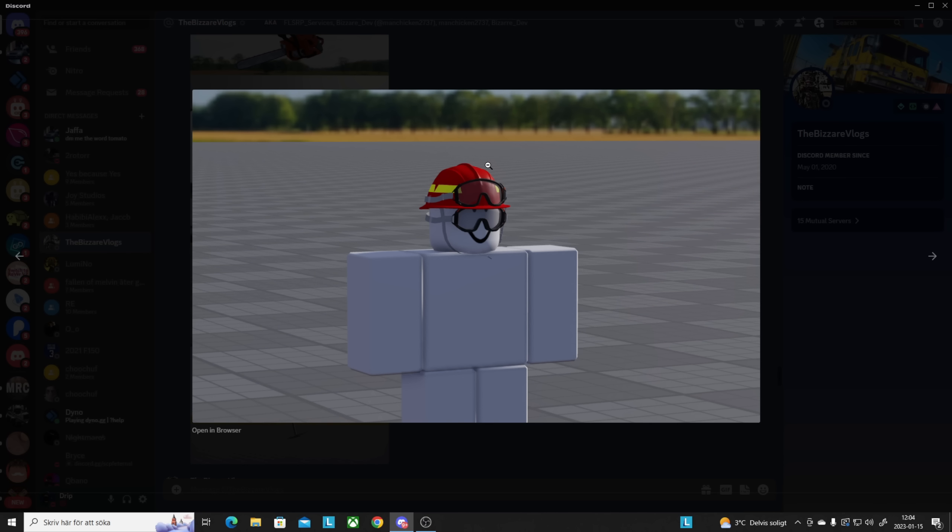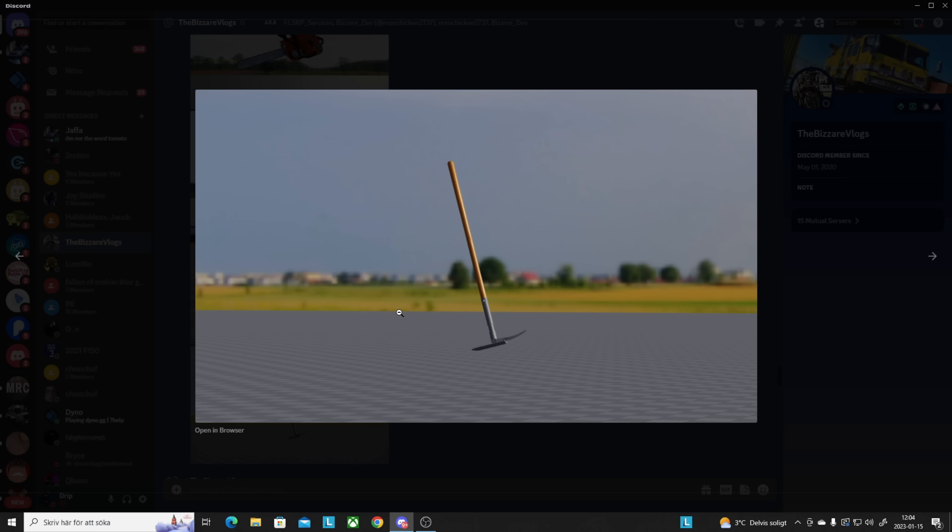We got one of the fire helmets — this looks a little goofy, not gonna lie. I don't know what I think of the glasses there, but it's a great model. And here we got this axe-type tool — I think you press this toward the roof or something.